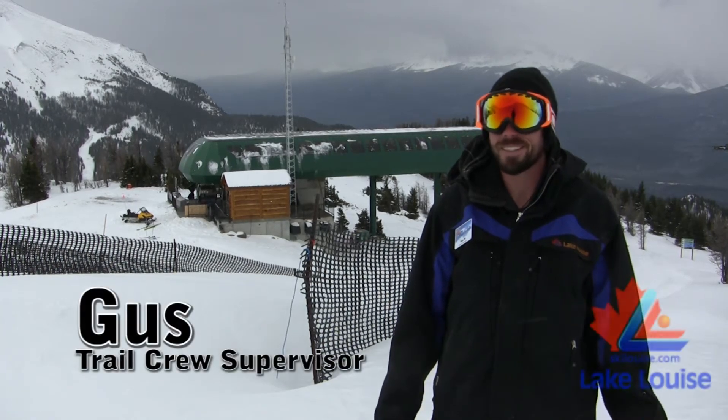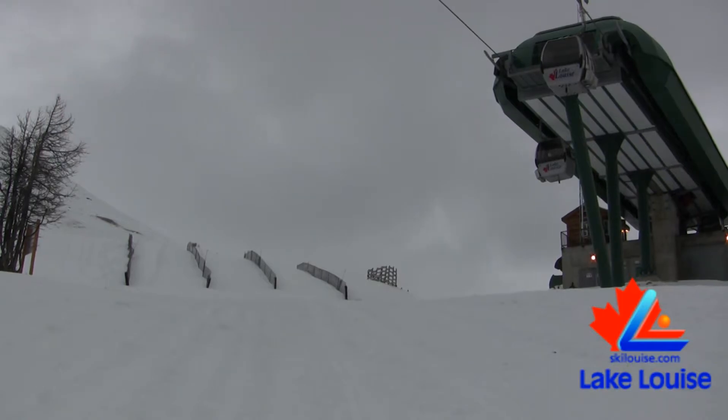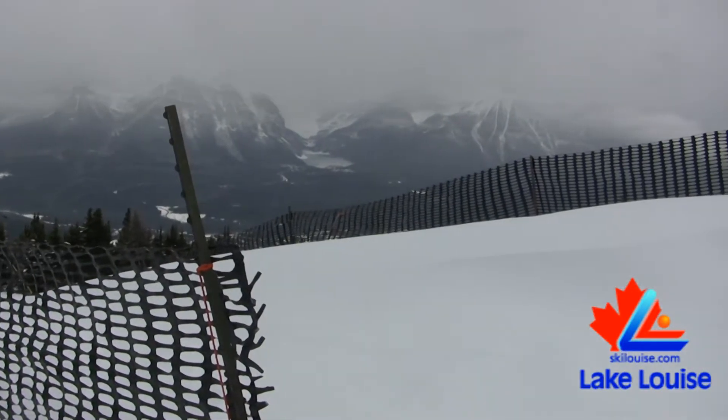I'm Gus Wyeth from the Lake Louise Ski Area, trail crew supervisor. We're at the top of the gondola, checking out some snow fences and seeing what our drifting's doing.